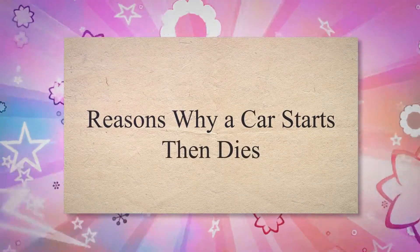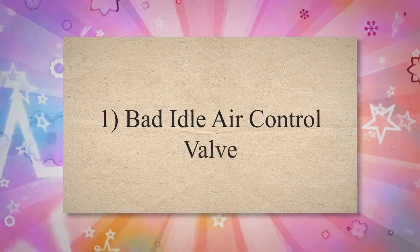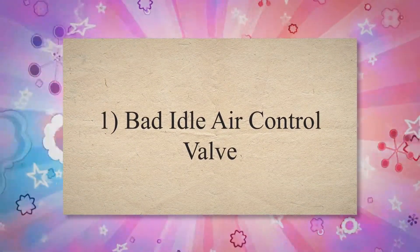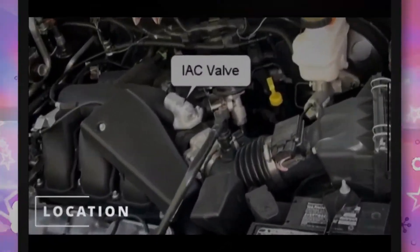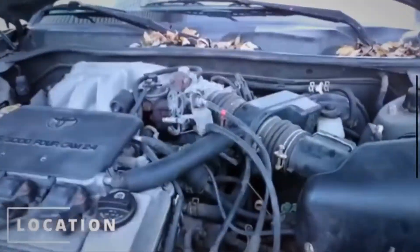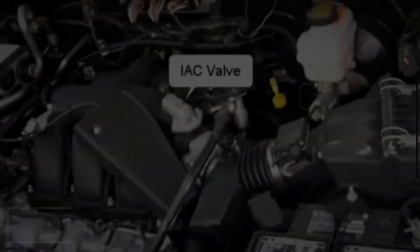Reasons why a car starts then dies. 1. Bad idle air control valve. The idle air control valve plays a big role in the efficient working of the car. This valve is installed to regulate the air-fuel mixture at idle.